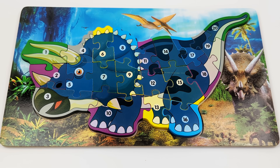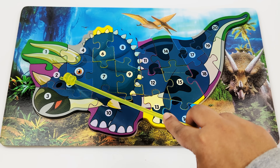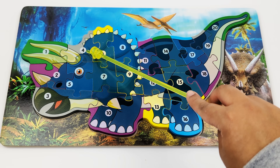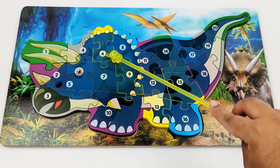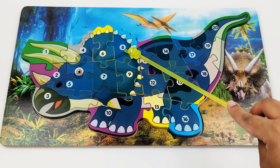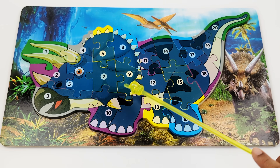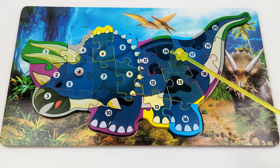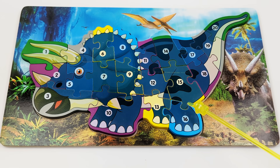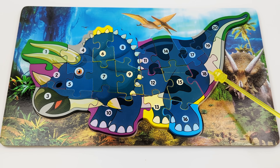Now let's go over the numbers 1 to 20 once again. 1, 2, 3, 4, 5, 6, 7, 8, 9, 10, 11, 12, 13, 14, 15, 16, 17, 18, 19, 20.